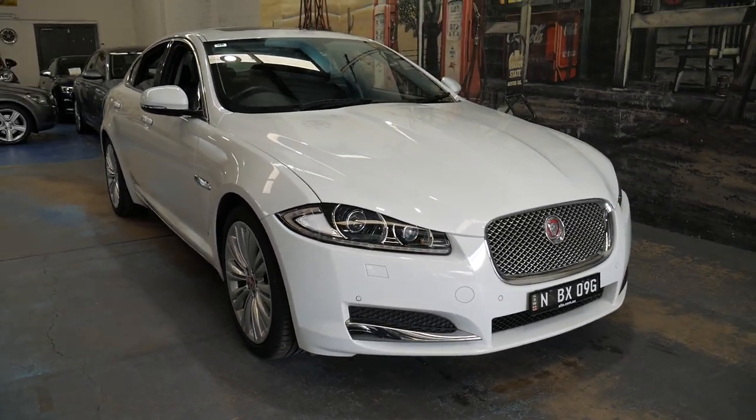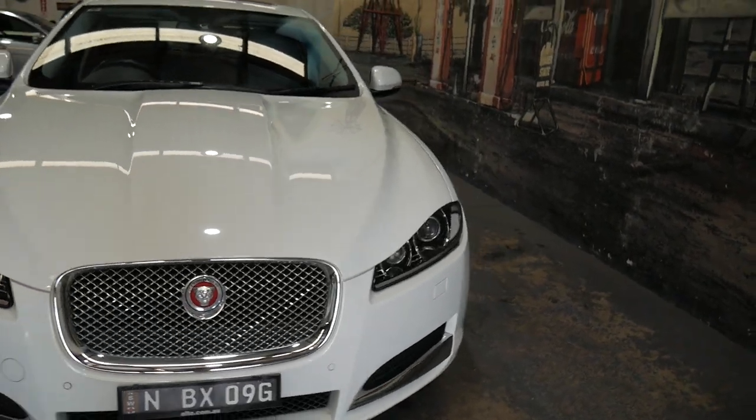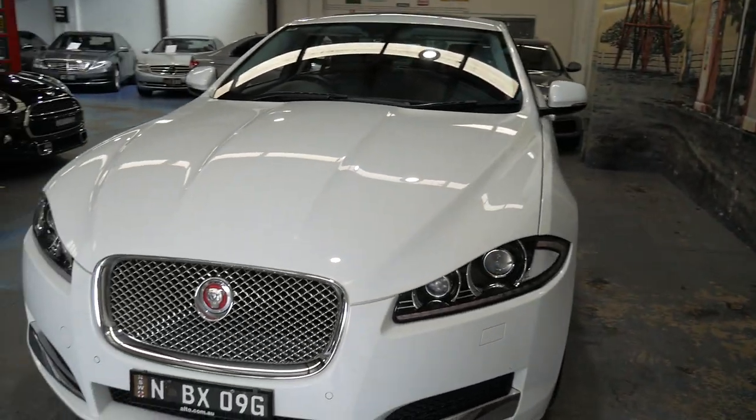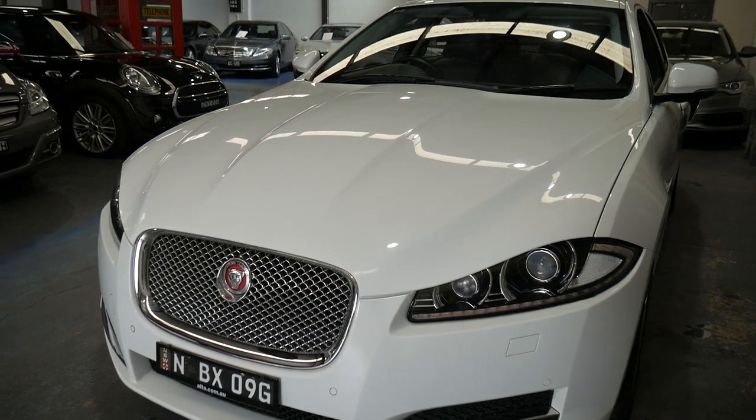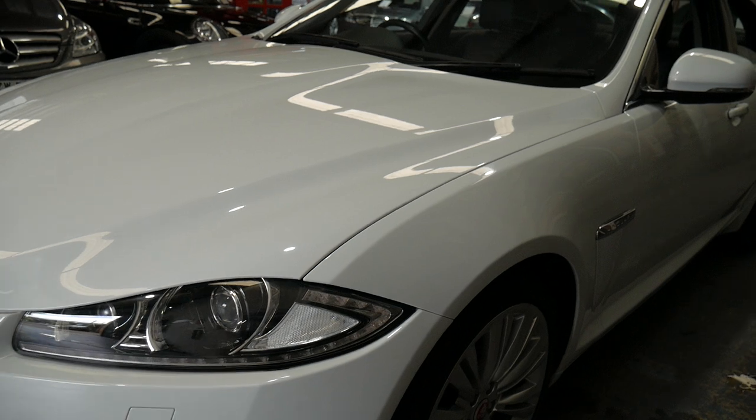It's a great pleasure to show this beautiful 2014 Jaguar XF 2.2 litre turbo diesel premium luxury. We actually bought the car brand new. It's my wife's car and it's done 45,000 kilometres since new.